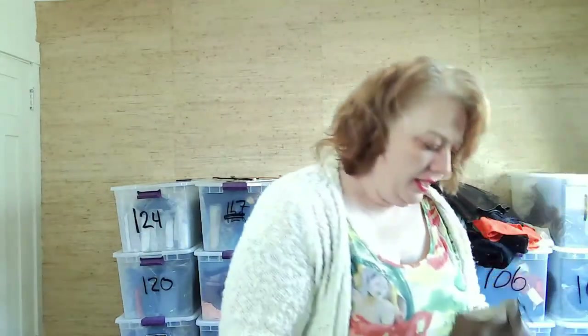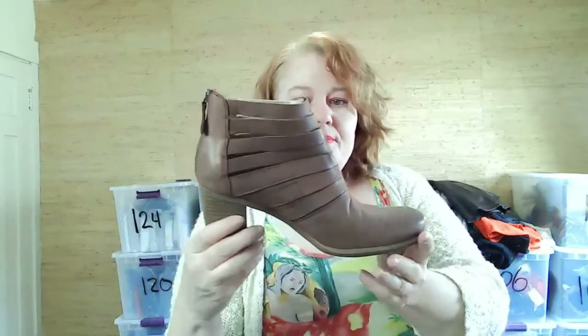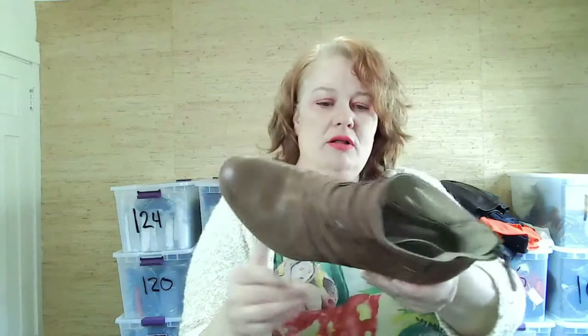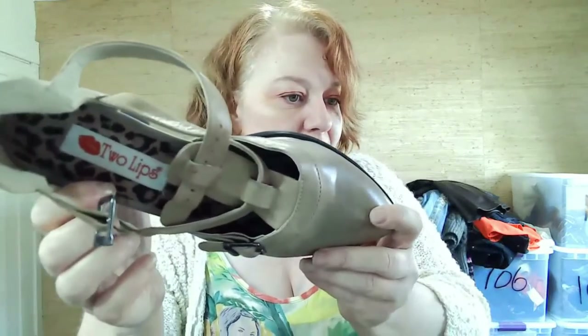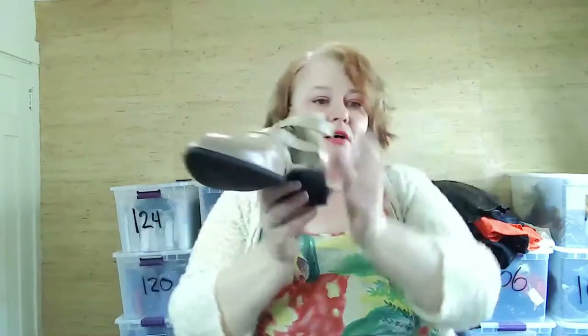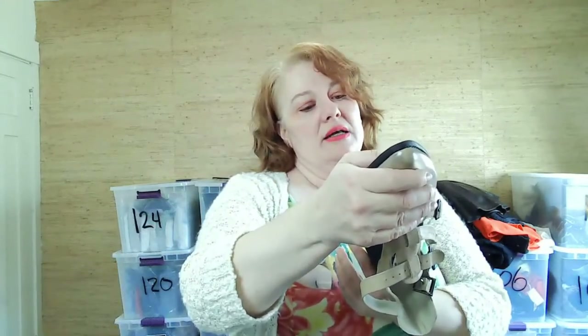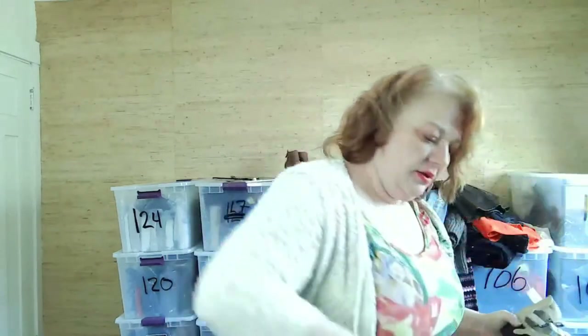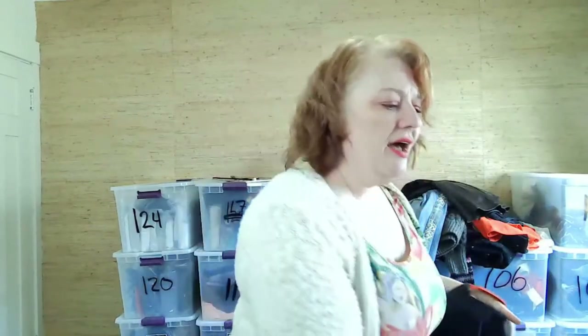I found these Josef Seibel booties — how cute is this booty? It has a nice stacked heel and the bottoms look really good. I also got these Tulips shoes in real leather — I don't pick up a ton of Tulips but I really liked this style and the bottoms looked great.